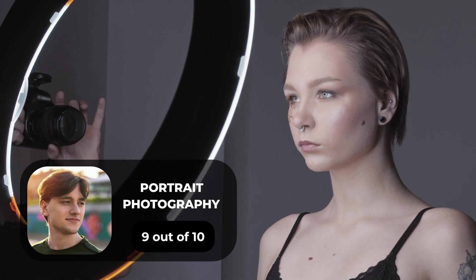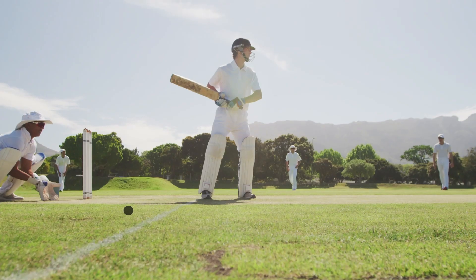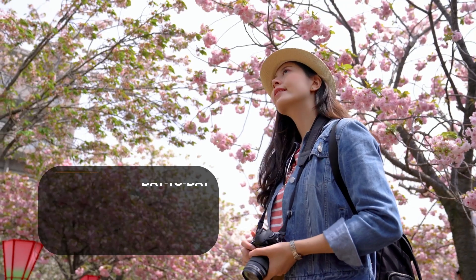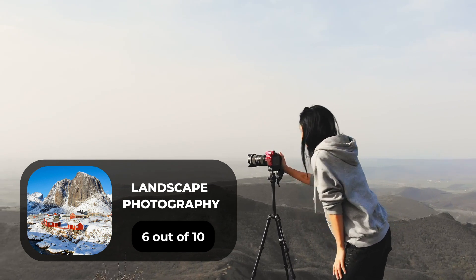For portrait photography, we give it a 9 out of 10. For street photography, we give it a 10 out of 10. For sports photography, we give it a 9 out of 10. For day-to-day photography, we give it a 10 out of 10. For landscape photography, we give it a 6 out of 10.